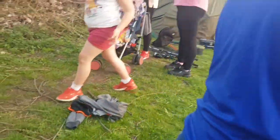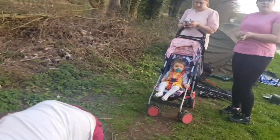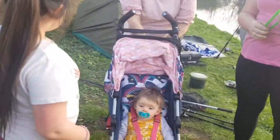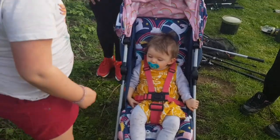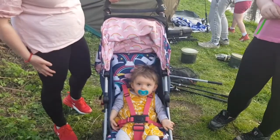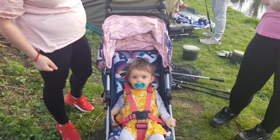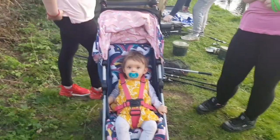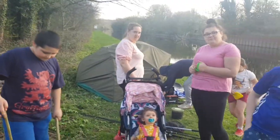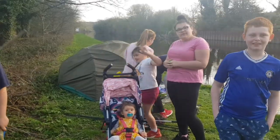Did you have a good day though kids? That's the main thing. Have you enjoyed yourself? Are you going to say bye bye? Bye! Say bye! Everyone say bye bye - bye! All right, we'll see you later guys anyway.